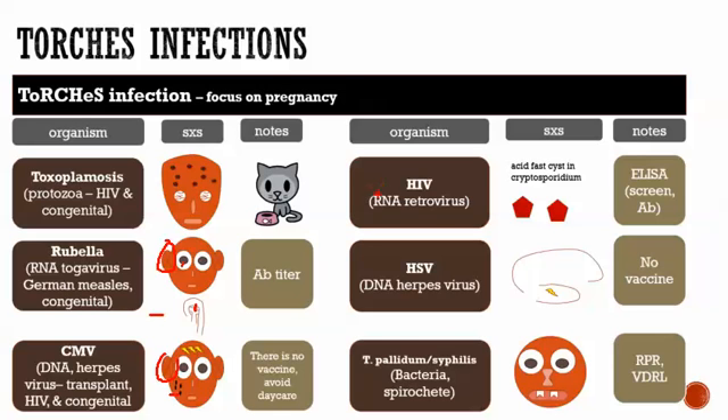HIV is an RNA retrovirus. For testing HIV, there are two types: a screening test looking for antibody — that's the ELISA — and a confirmatory test, the Western blot, which looks for the protein.